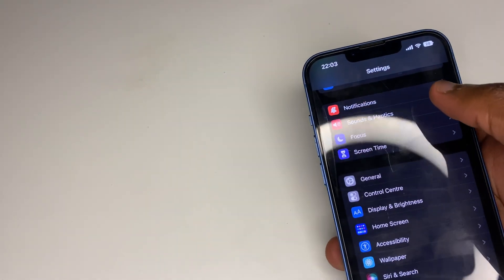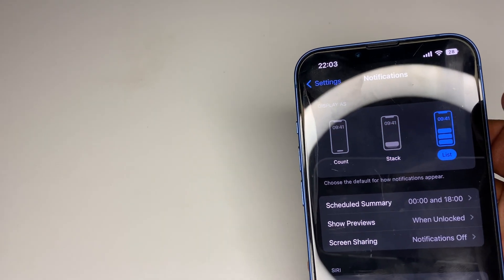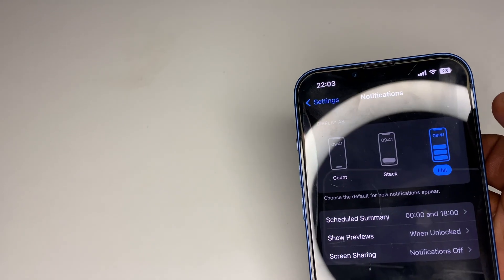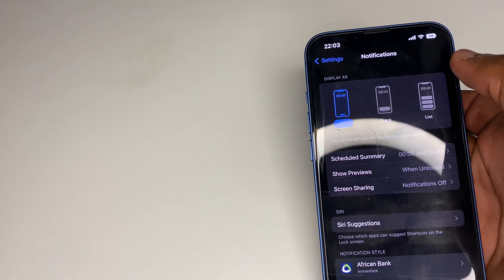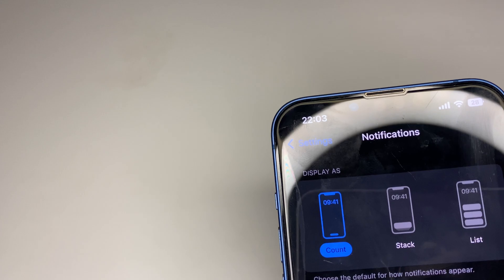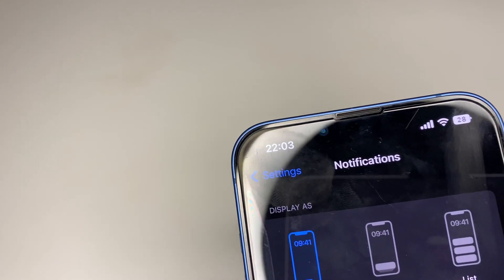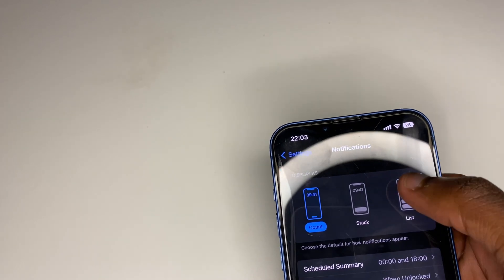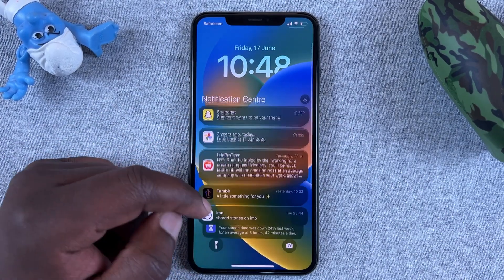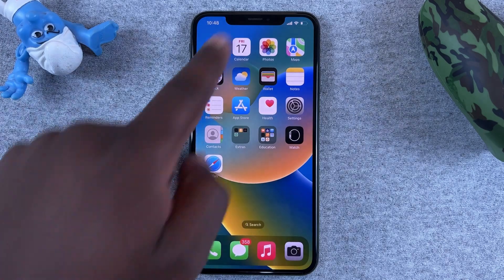The next feature is notifications. You can now select the types of notifications you get — there are three options: stack, list, or count, as well as live notifications in iOS 16. I personally like stacks because it puts them at the bottom and doesn't interfere with my wallpaper. You can figure out what you prefer — list or count — but personally I like the stack and I'm definitely going to stick with it.